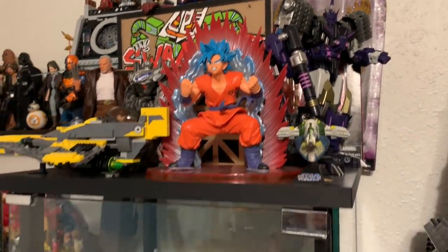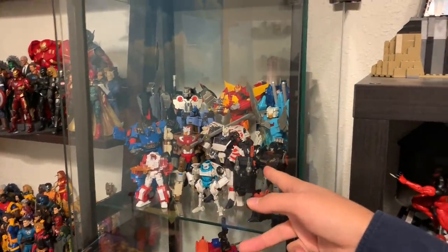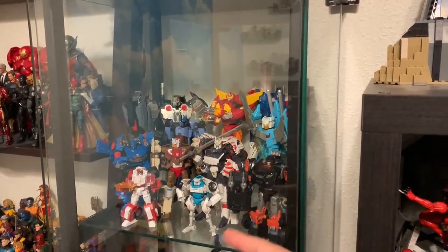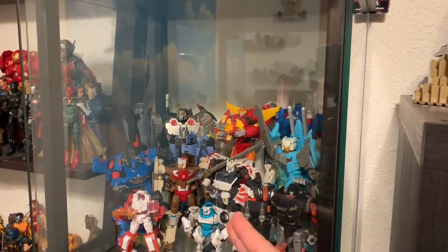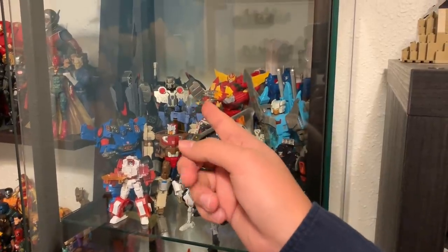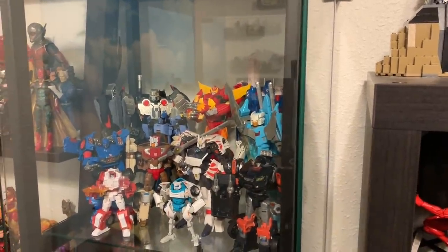Going down the shelf I have my IDW Transformers stuff — the Lost Light crew. I have Megatron, Whirl, Drift, Ultra Magnus, and Rodimus — I totally blanked on his name for a second.